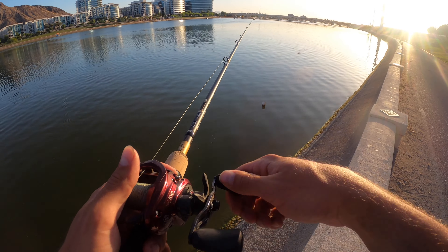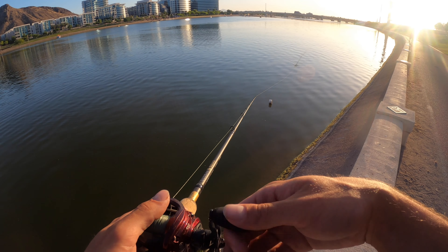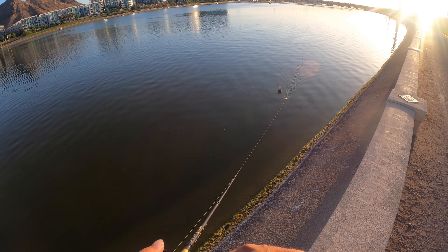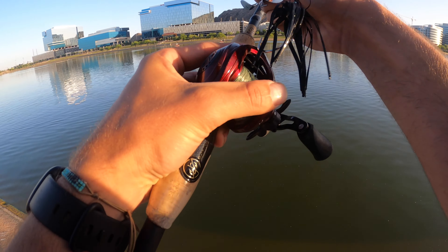I'm mainly confident when it comes to the squarebill — like a three-to-six foot diver. You cast it straight out or along the bank and it's the perfect depth. It's not a very deep lake; max depth is probably about 18 feet, so we're not looking at a super deep lake.